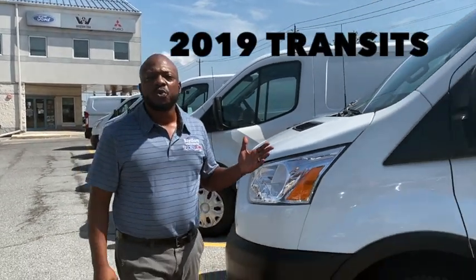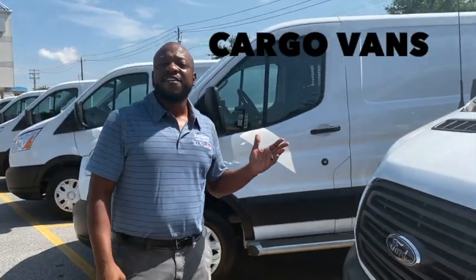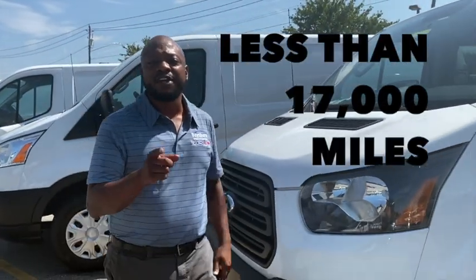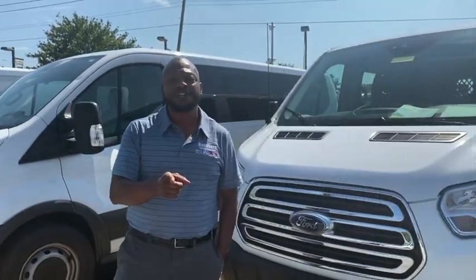We just brought in this fleet of 2019 Low Roof Transit 250 cargo vans. They have less than 17,000 miles, and better yet, they're $10,000 under the sticker price. Come on in and see us here at Bayshore Truck Center.